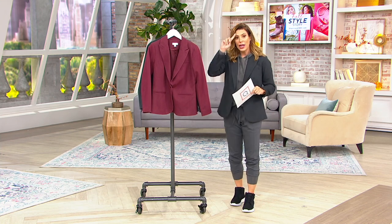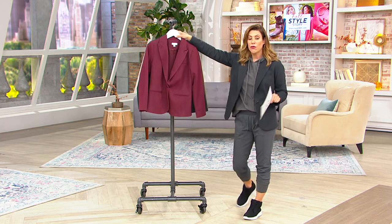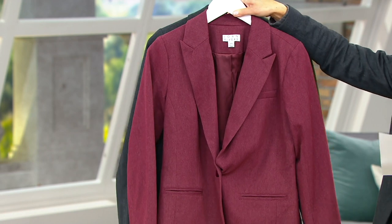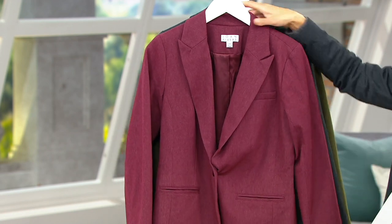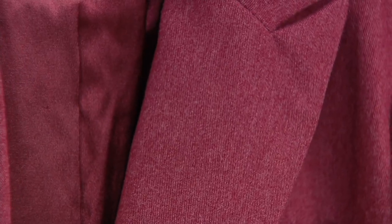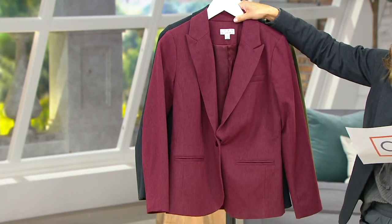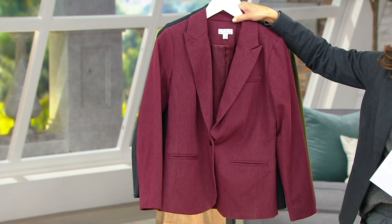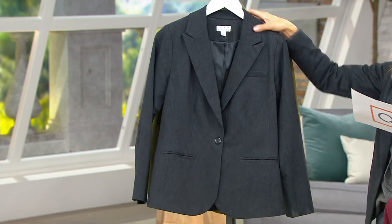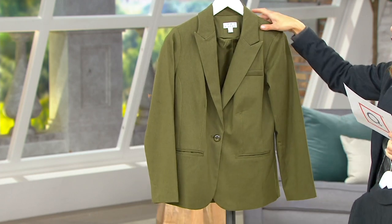Let's go through the three colors that we have. This is a blazer that would normally cost you $110. You're getting it home for $66.47. You have four easy pay — bump that to five with your Q card. Here is the burgundy; when you come in closely, you'll see there's a very gentle heathering with the burgundy. This is the charcoal, and this is the dark olive.